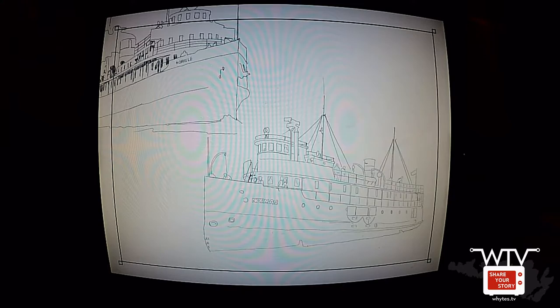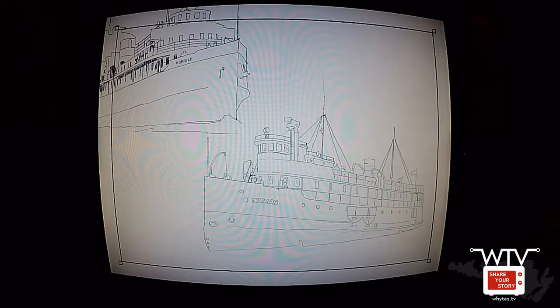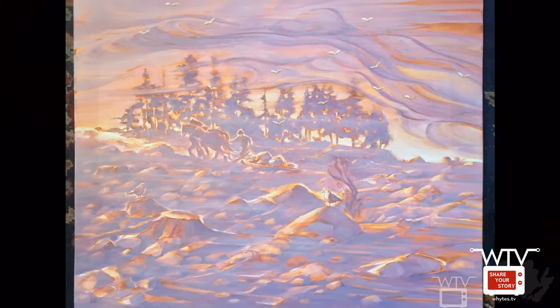Here's one we haven't started drawing yet — I thought maybe we'd do ships passing in the night, with the Normac and the Norisle. We better figure out how to depict that a little better so they don't look like they're running into each other. And here's the logging scene — we haven't got the logging yet, but traced out the trees and the horses. Those look like some big horses; we can probably shrink them a bit.